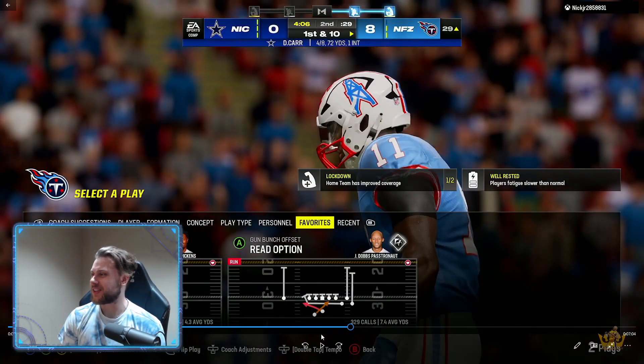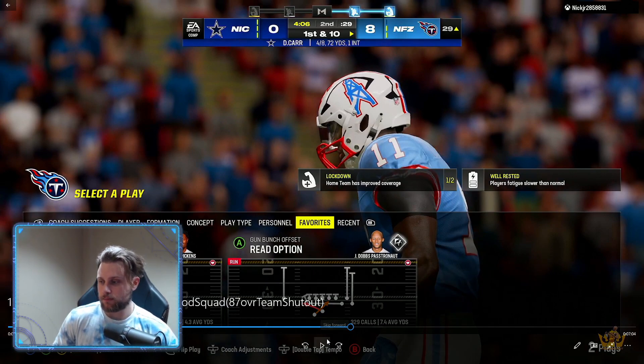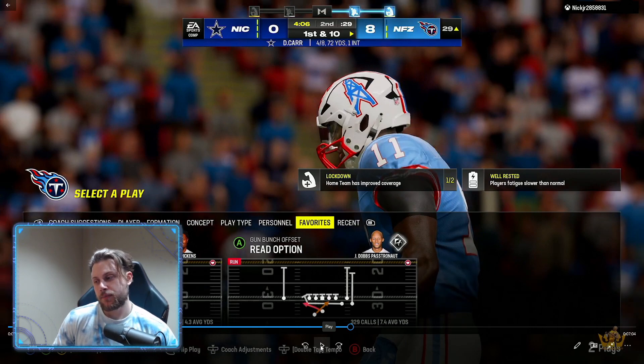All right guys, here we are back with this fourth film study of the week against Nick Jr., 285-8831 back on offense. Today's video is going to be the Philadelphia Eagles film breakdown. Make sure you are in the Philadelphia Eagles playbook. We're going over a drive — last time was a goal line situation, but now this one is going to be more about red zone offense. So if you want red zone offensive concepts, today's video is for you. Head over to that Eagles playbook and let's get into it.